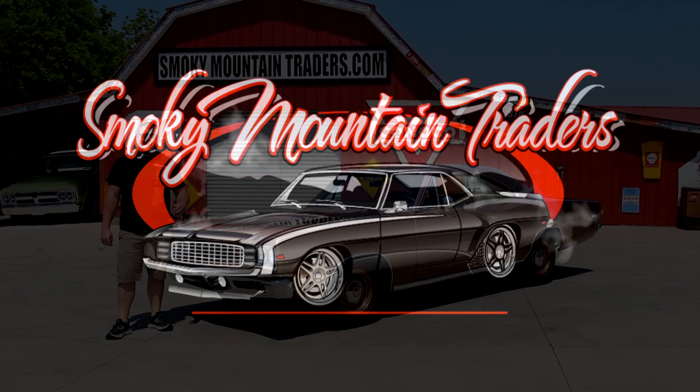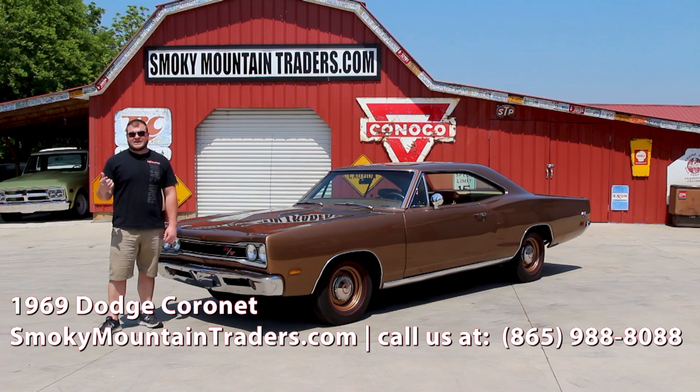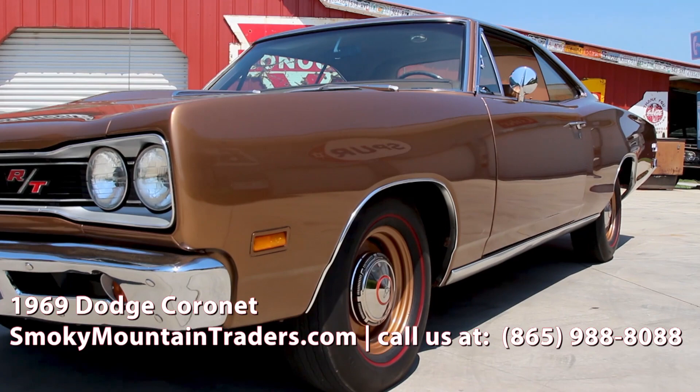Hey everybody, it's Devin with Smoky Mountain Traders. I hope you're having a great day. Today we're going to be taking a close look at this 1969 Dodge Coronet RT. If you've got any questions, you can give us a call at 865-988-8088 or send us an email to sales@smtclassics.com. We're going to take you around the outside, on the inside, and under the hood of this Mopar, then we'll get it on a lift and out on the highway for you.